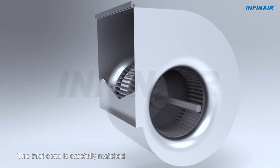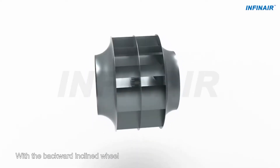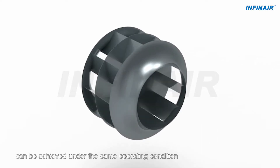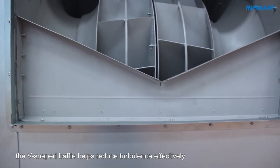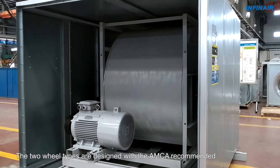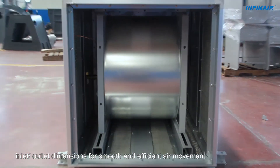The inlet cone is carefully matched to the wheel cone for better air movement. With the backward-inclined wheel, high efficiency and non-overloading can be achieved under the same operating condition. Mounted at the outlet, the V-shaped baffle helps reduce turbulence effectively. The two wheel types are designed with the AMCA recommended inlet-outlet dimensions for smooth and efficient air movement.